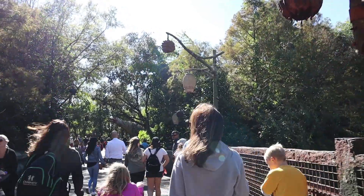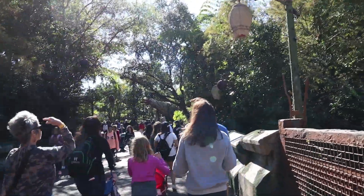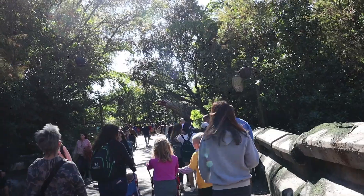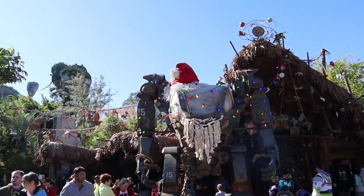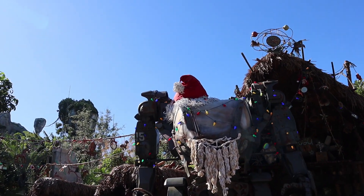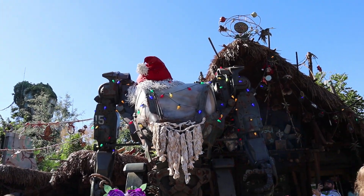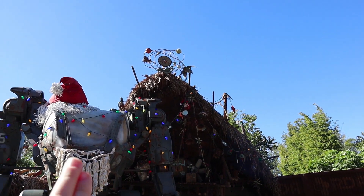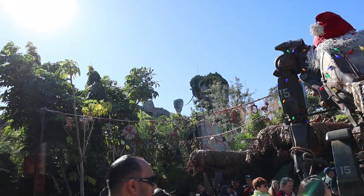Now we're making our way into the Valley of Mo'ara in Pandora, because supposedly they have some Christmas decorations this year. Santa Mech has come to Pandora — he is epic. Look at his beard; he is covered in Christmas lights. And they've even decorated Pongu Pongu and Wind Traders for Christmas.